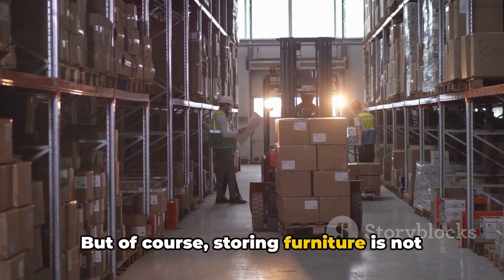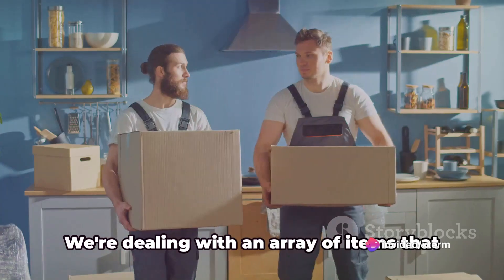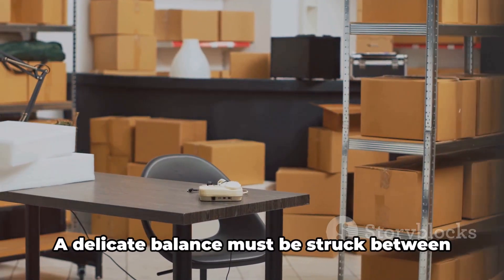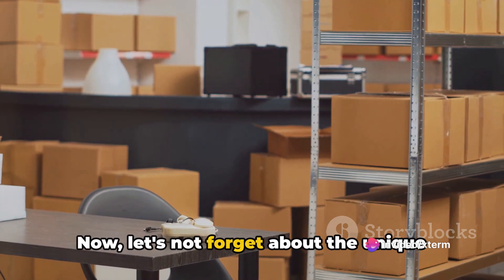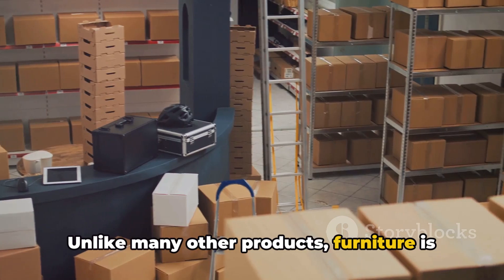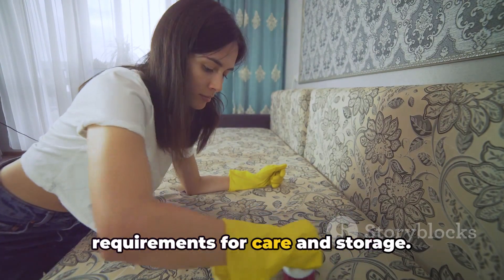But of course, storing furniture is not without its challenges. It's important to bear in mind that furniture is not just any old inventory. We are dealing with an array of items that can be bulky, heavy and often fragile. A delicate balance must be struck between ensuring the safety of these items without compromising on space efficiency. Unlike many other products, furniture is deeply personal and often customized — it's not just about stacking identical boxes on a shelf. Each piece has its own character, its own requirements for care and storage.